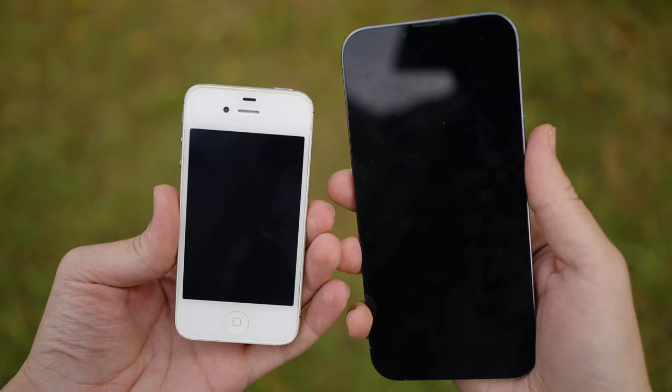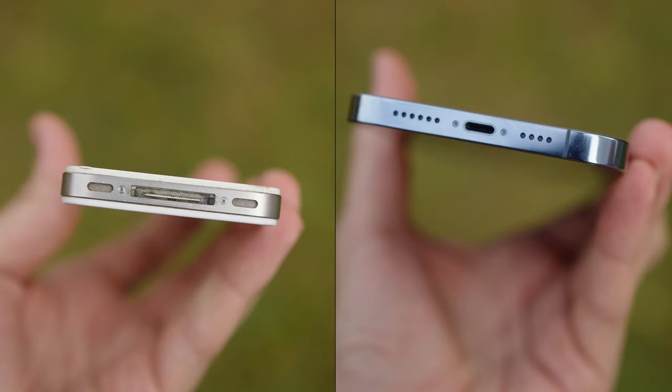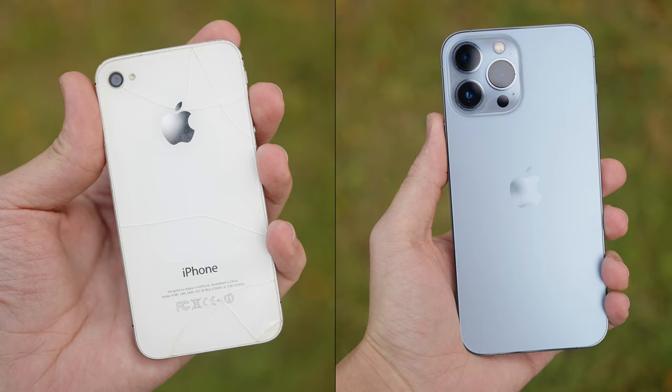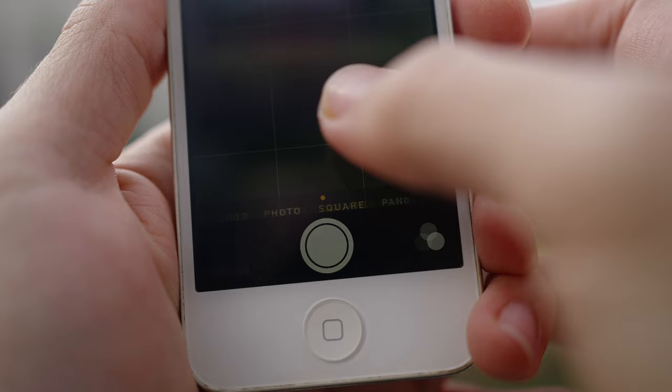Look how small that screen is — it feels like a toy, to be honest. The iPhone 4s had a headphone jack, and this is the last iPhone with the first-generation connector; since then we've only had the Lightning port. In the main camera app we only had video, photo, square photo, and panorama — no slow motion, no time lapse, no portrait mode, and of course no cinematic mode.